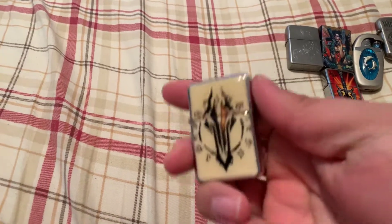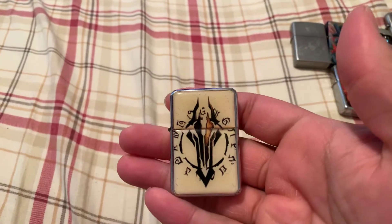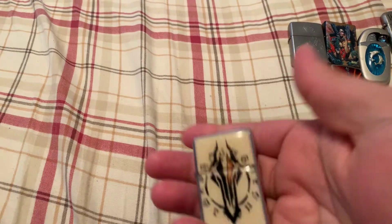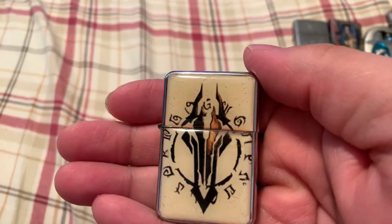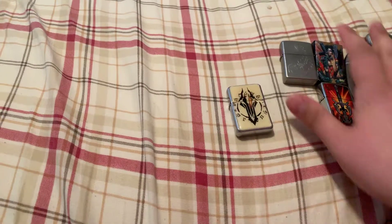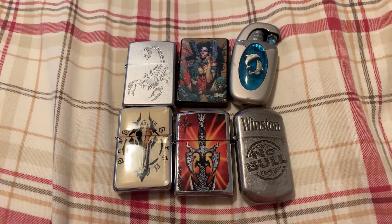Last but not least is a Darksiders Zippo that I got off of eBay for like 10 or 12 bucks back then. It's an off-brand Zippo, but it's got the logo on it so it's really cool. It's a nice collectible if you're into Darksiders like I was. I like Darksiders, it's alright. So, there you go — that is my lighter collection. They're all so pretty.